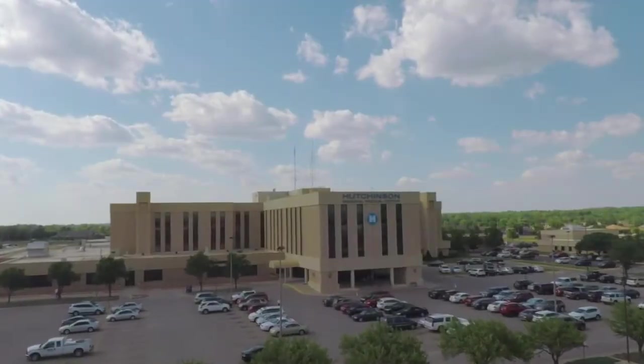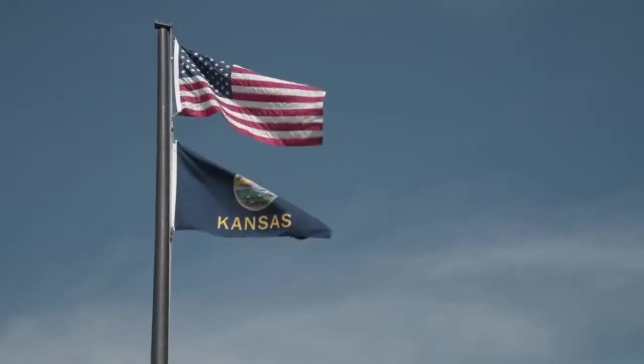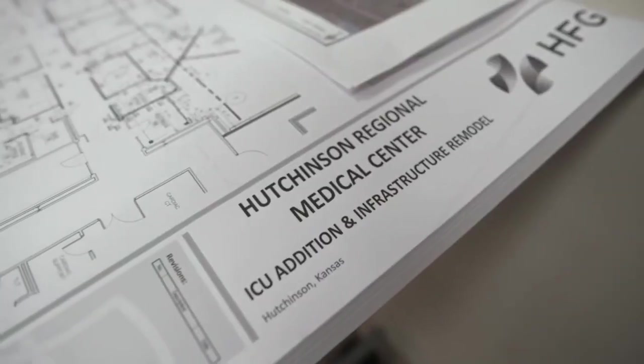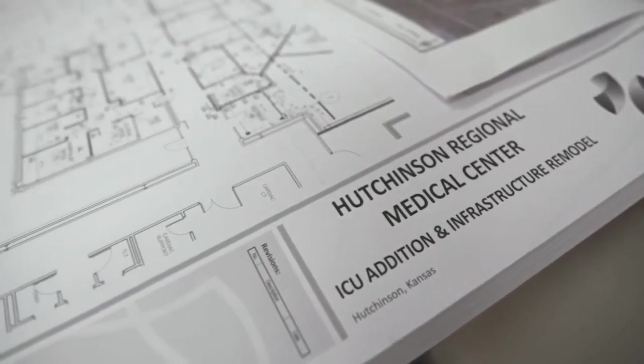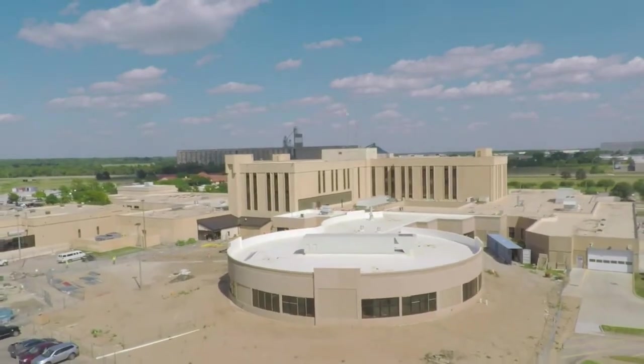We undertook a project to renovate our ICU, basically build a new one utilizing today's technology. We realized that what we're trying to achieve with the ICU project may not be supportable with the current infrastructure, therefore we had to rebuild a good portion of it so it can handle what we're going to ask it to do over the next 20 to 25 years. So we started researching different technologies on how we could mitigate some of the risks that we were dealing with.